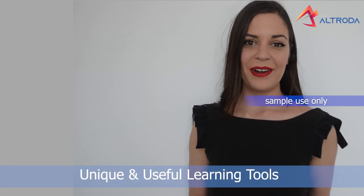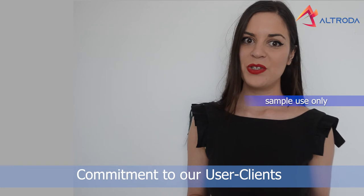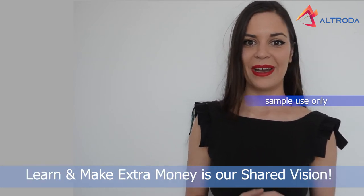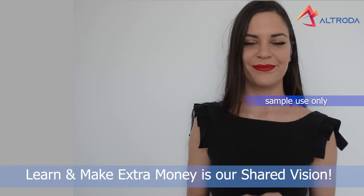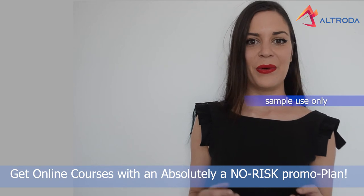Unique and useful learning tools. Value-for-money sequences. Commitment to our user clients. Learn and make extra money is a shared vision. Get online courses with an absolutely no-risk promo plan.